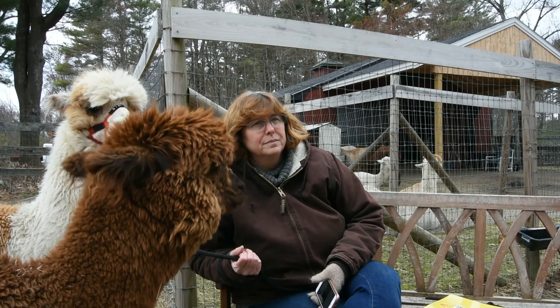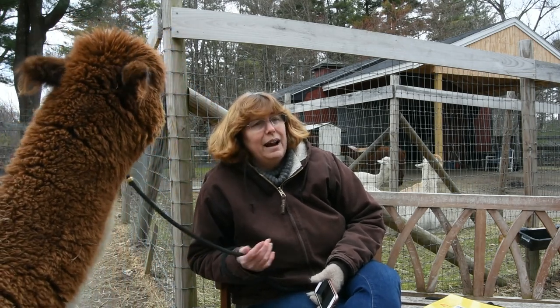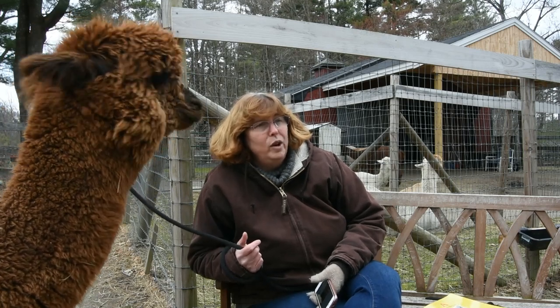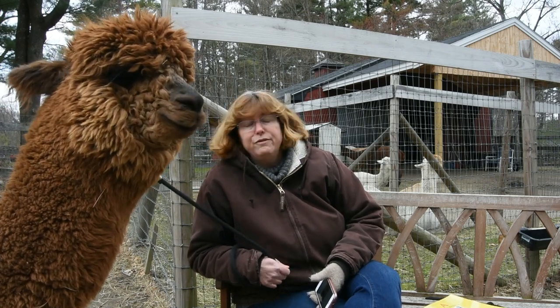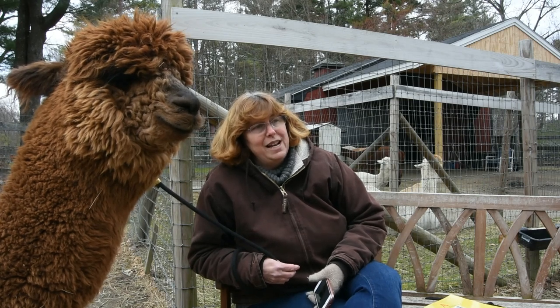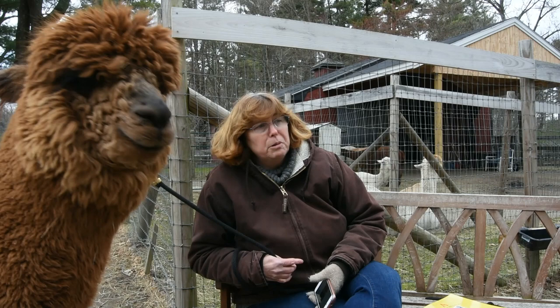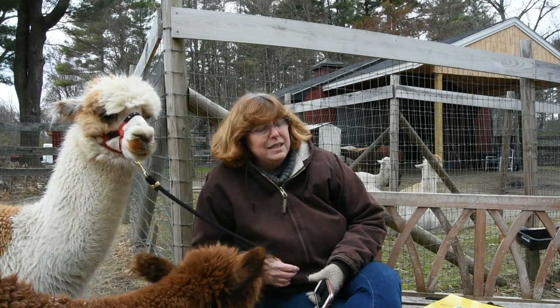Liz would like to know how many alpacas we have. Currently at Harvard Alpaca Ranch we have 21 alpacas — seven boys and 14 girls. In about another month or so, we have two more girls coming to live with us from Maryland. One of those alpacas is pregnant, so we'll be expecting another cria on our farm in September.